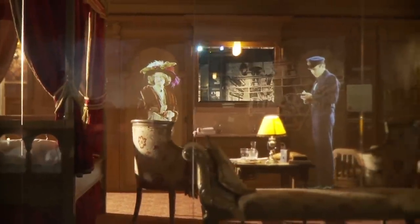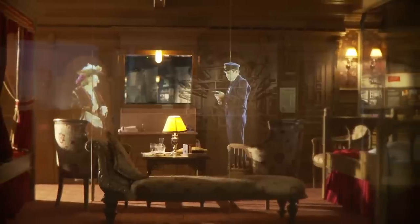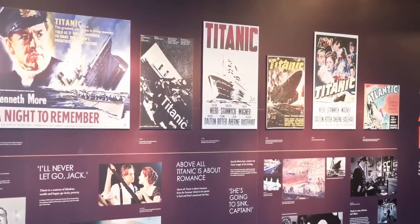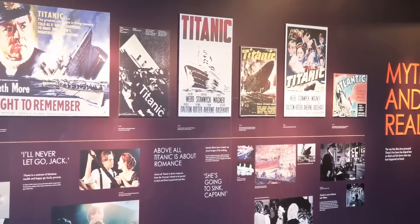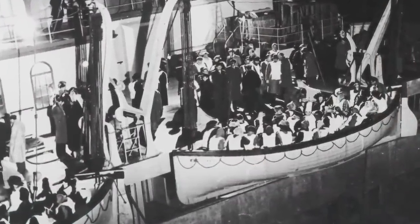Moving on from that, the next gallery is dedicated to the actual sinking, so it's a little more somber with the light, temperature, and sound. It was just four days into the voyage, on April 14th, when the Titanic hit that iceberg at full speed, getting a 300-foot-long hole right below the waterline. That's what caused the ship to sink in just three hours, with 1,500 passengers and crew lost.